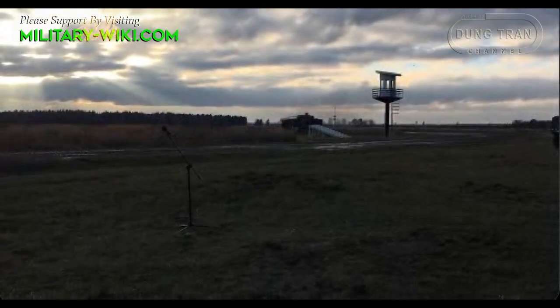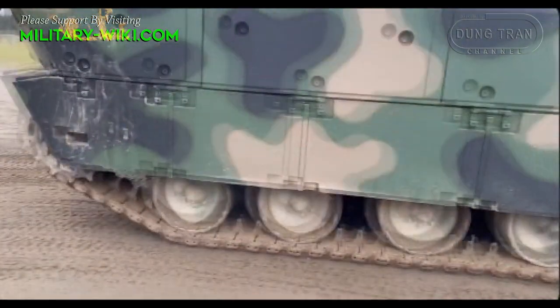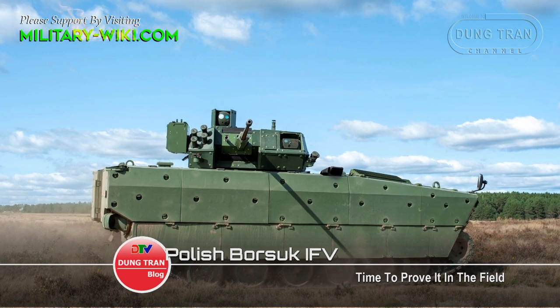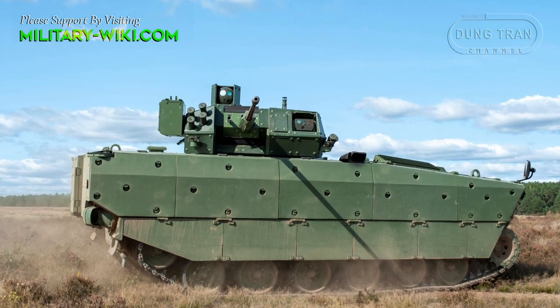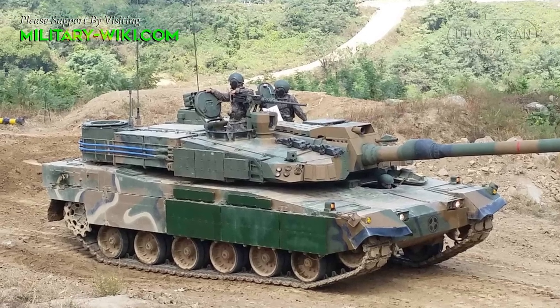The tracked IFV was tested by soldiers of the 15th Separate Mechanized Brigade of the Polish Army. Polish Defense Minister Marius Blackjack emphasized that the Borosic will be the main combat vehicle of the 15th Mechanized Brigade, next to the K2 main battle tank purchased from Korea.